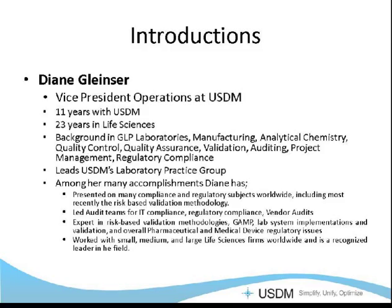Diane Gleinser is the Vice President of Operations for US Data Management. She has 23 years of experience in quality assurance and regulatory compliance within pharmaceutical, biotech, and medical device industries. Her background is in GLP laboratories, QA and QC, auditing, project management, and overall regulatory compliance. Diane is our lab practice director, and she leads the USDM operations team and has done so successfully for 11 years now.